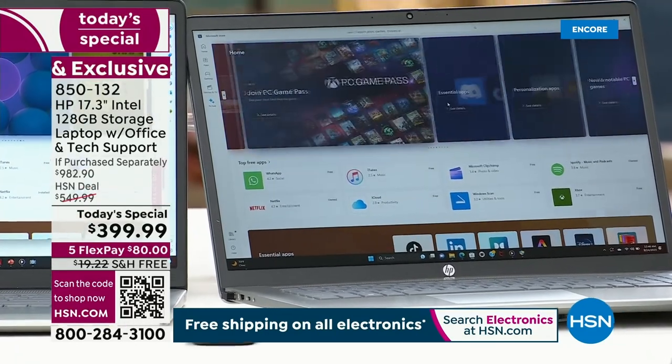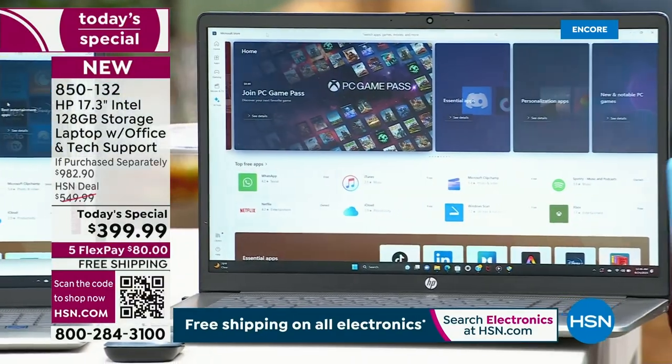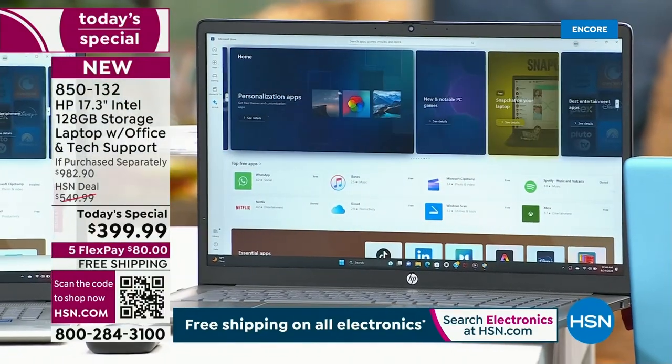If there is an app, a game, a Hulu, a Netflix — you can do it on this computer, and the brilliant thing is you're doing it in a big format. That is why I think all of you have said yes tonight.